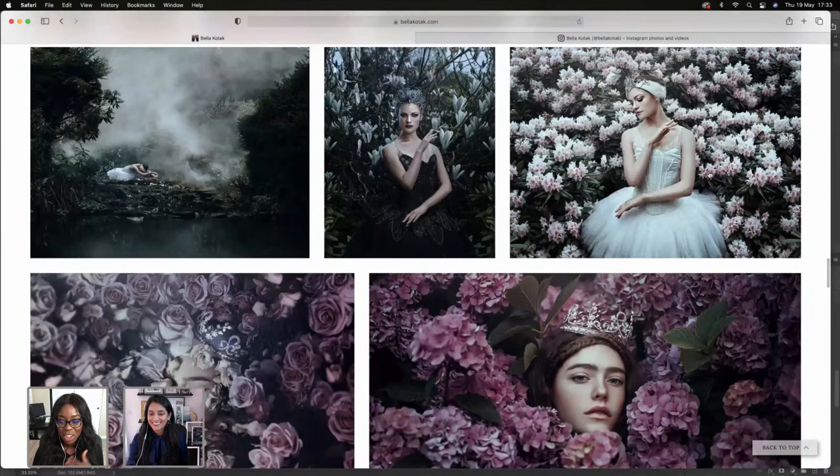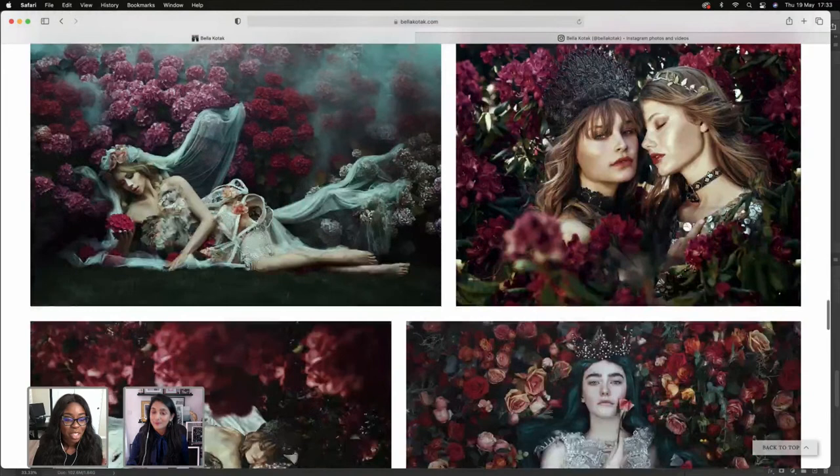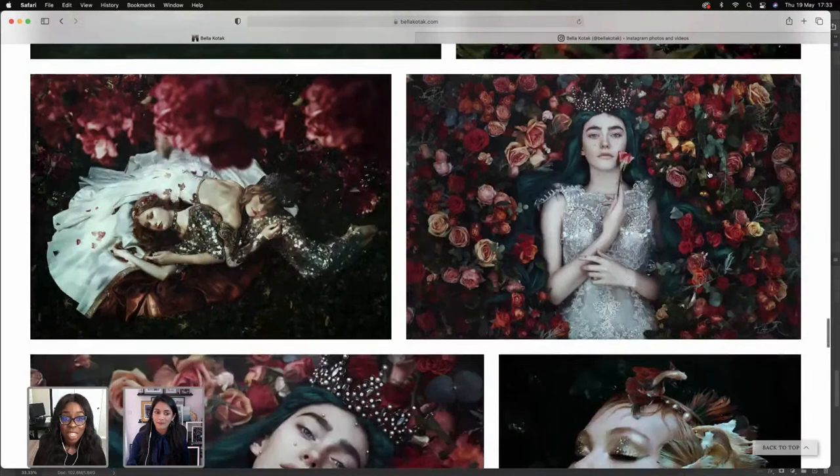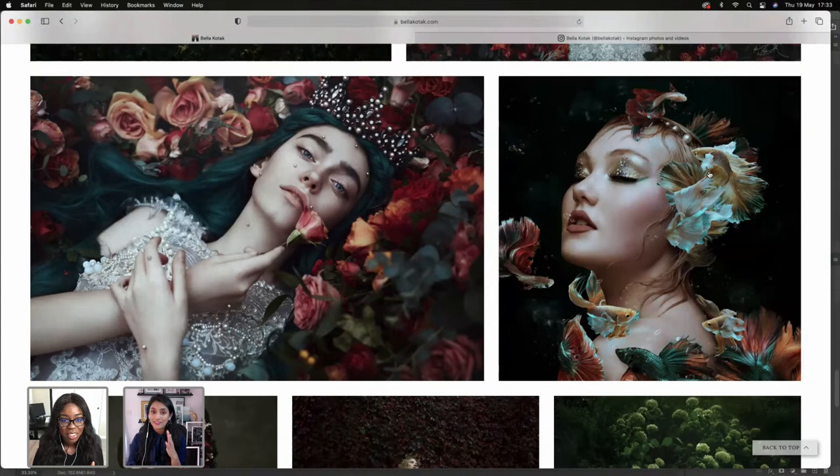When I saw Bella's work, my mouth dropped. It is freaking amazing, so stunning. I went on your Instagram yesterday and was looking at some of your growth — you talked about when you started doing more self-portraits. To see where you came from and where you are now, the journey and the growth is honestly mind blowing. Kudos to you.